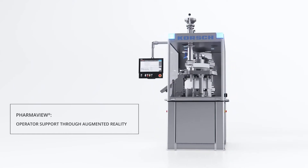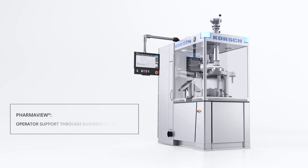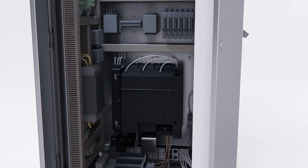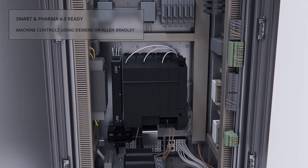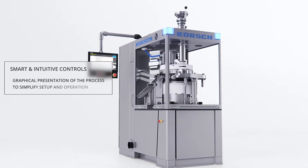Cloud solutions enable OEE assessment, predictive maintenance, and data sharing with external systems. At the heart of the control system is a Siemens C motion controller, which merges PLC and motion controls in a single integrated system.